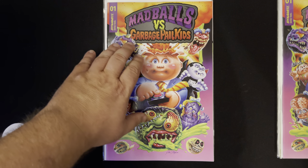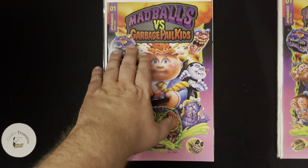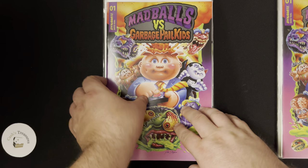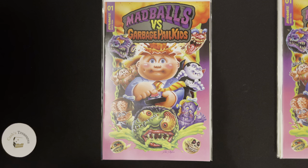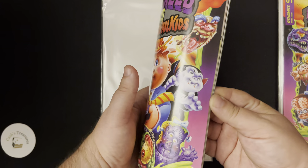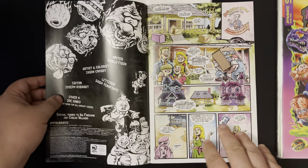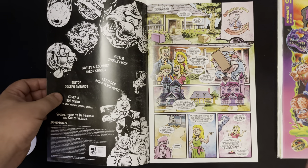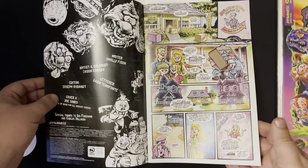This is one of the artist covers — specifically a Joe Simcoe artist cover. Now with the different covers, just like the earlier comics with multiple covers, the comic inside is the same. I have a couple copies of these, so you don't have to get freaked out when I'm opening and handling it. I do have a few copies of this.